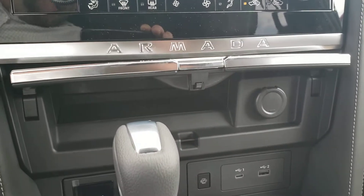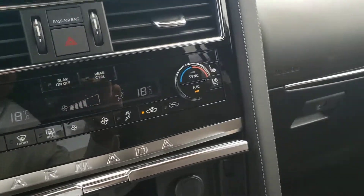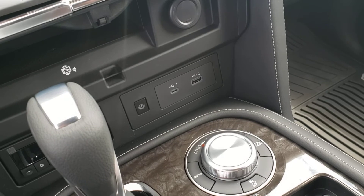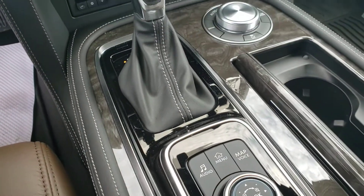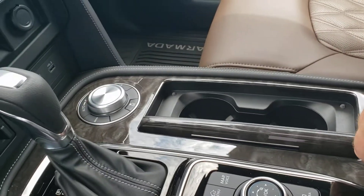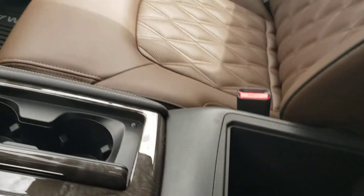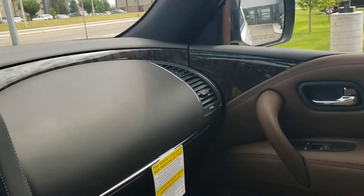Right here you do have a wireless charging pad, which is something new with the Armada. You also have your four-wheel drive capabilities, your tow mode, and your snow mode. You can use this dial to change some of the infographics if you don't want to touch the screen and find it easier to use the dial. Really nice cup holders, and opening up this center console, there's tons and tons of storage all the way around — just a beautiful vehicle from top to bottom.